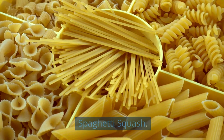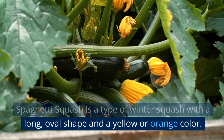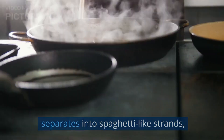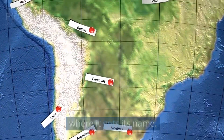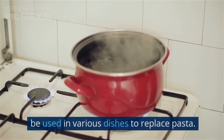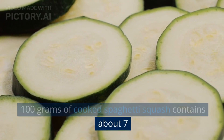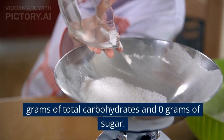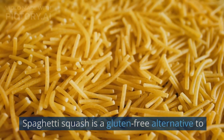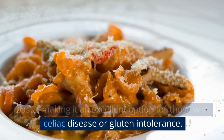4. Spaghetti squash. Spaghetti squash is a type of winter squash with a long, oval shape and a yellow or orange color. When cooked, the flesh of the spaghetti squash separates into spaghetti-like strands, where it gets its name. It is a low-calorie, low-carb alternative to traditional pasta and can be used in various dishes to replace pasta. 100 grams of cooked spaghetti squash contains about 7 grams of total carbohydrates and 0 grams of sugar. Spaghetti squash is a gluten-free alternative to pasta, making it an excellent option for those with celiac disease or gluten intolerance.